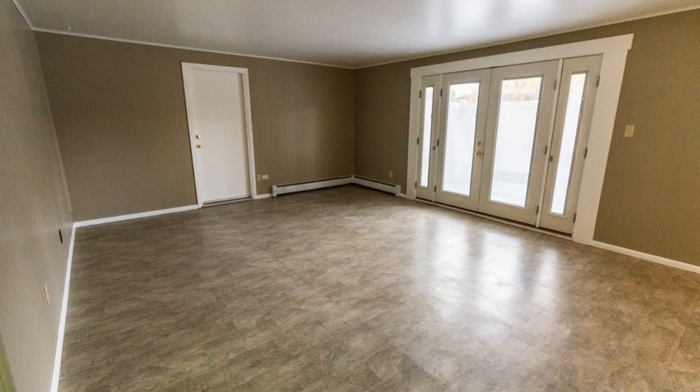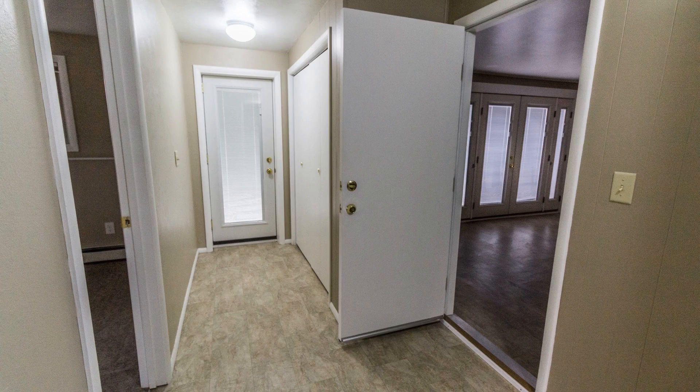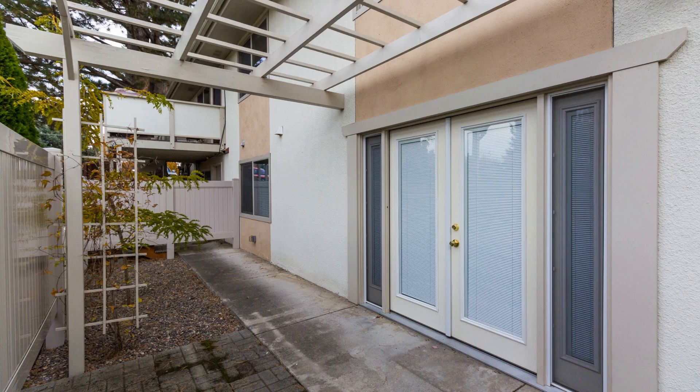As you enter the living room, you will be greeted by the spacious floor area that gives you direct access to the kitchen. It also comes with a sizable coat closet and doors that open up to the lovely private patio.